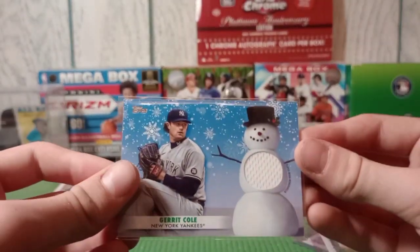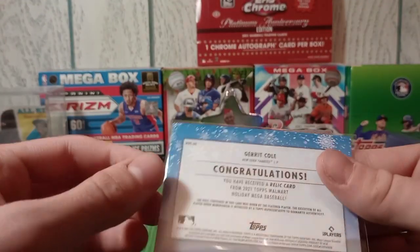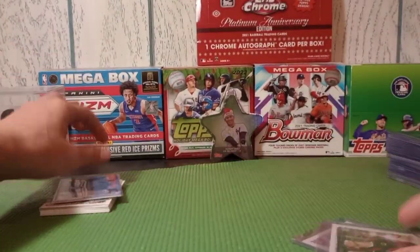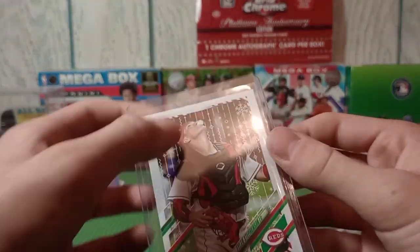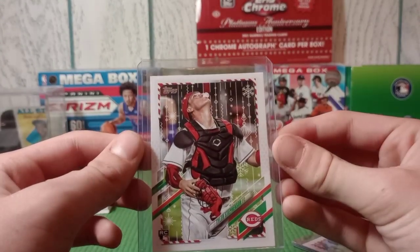Our relic was Garrett Cole - this one's pretty sweet. Not my favorite player because I don't collect Yankees very much, but still pretty cool. Next up we got a PC player being Tyler Stevenson - finally got the Holiday rookie of him and it's pretty sweet. I collect a lot of his stuff so I was happy to get this.